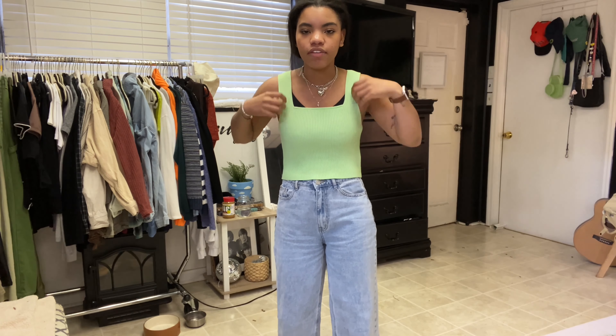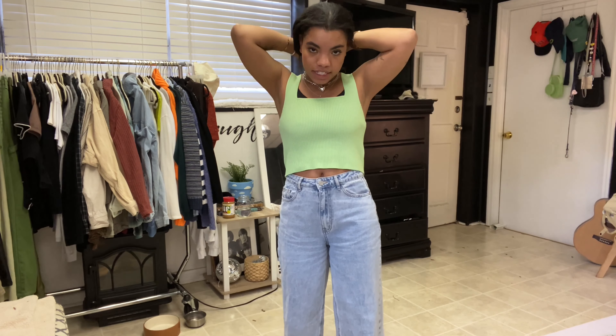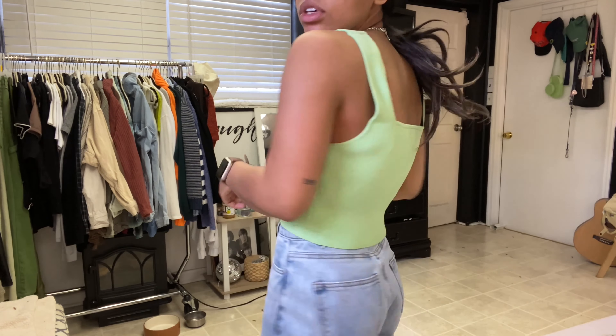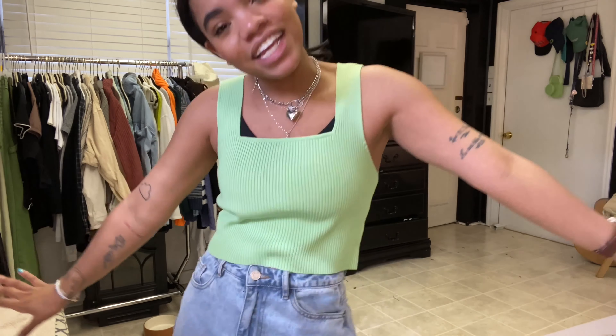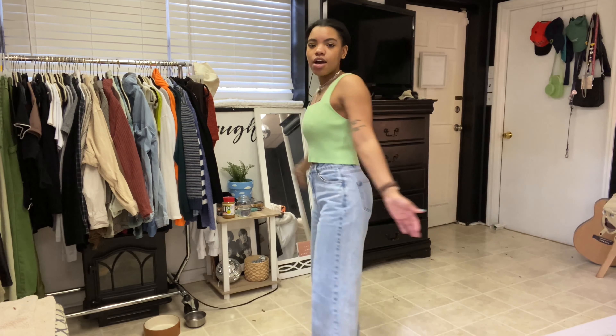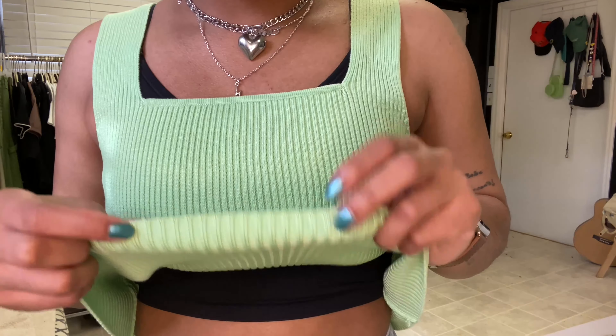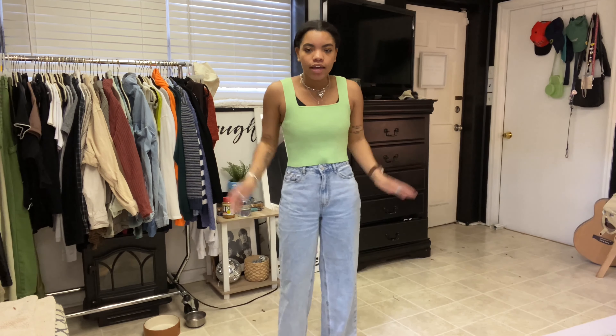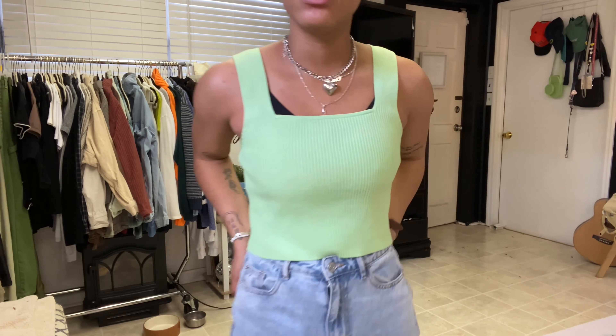Okay, and here we have the same tank top I tried the first time, but now you can kind of see the cutout of it — it's a square neck tank top. I think it's so cute and very summery. I can't wait to go to the beach. It's a green tank top and I like the ribbed knit — it's on the thicker side but not so thick that you'll be hot. I really like it.